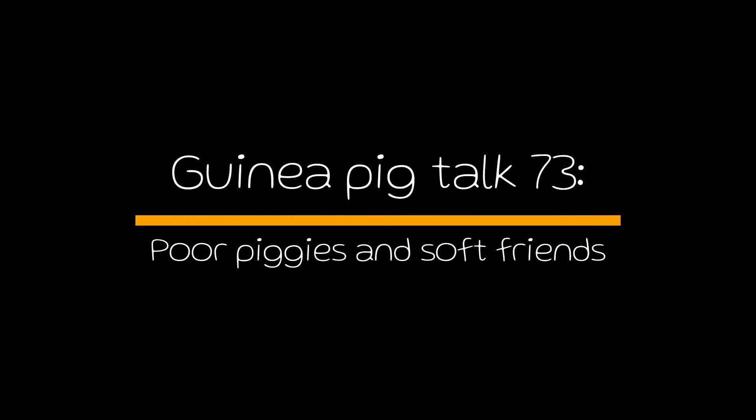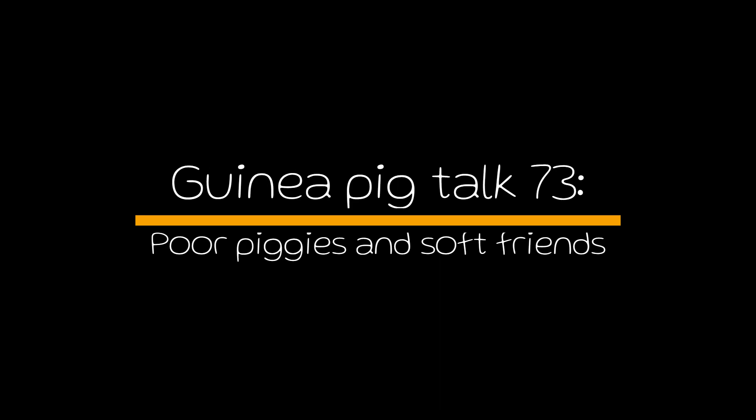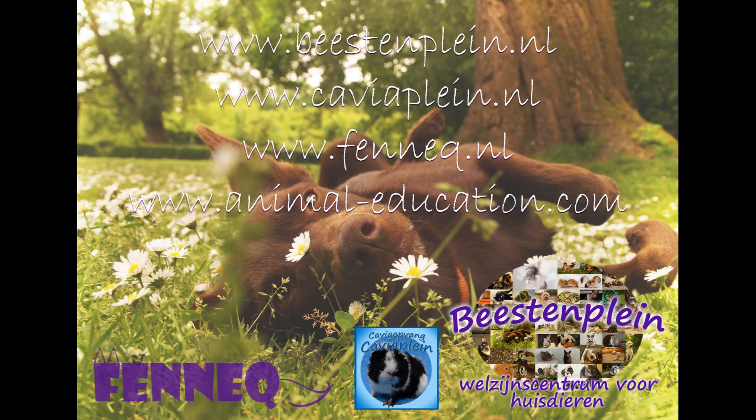Brought to you by Fennec and Beesdenplein, Welfare Center for Pets and Animal Shelter. Check out our websites Fennec.com, Beesdenplein or AnimalEducation.com.